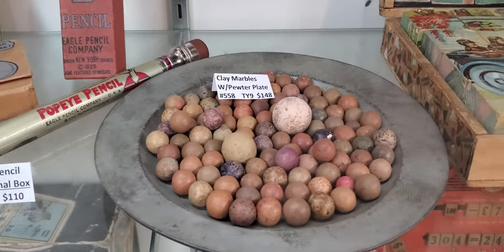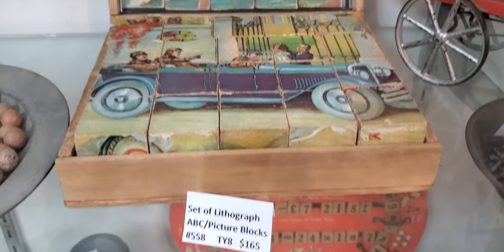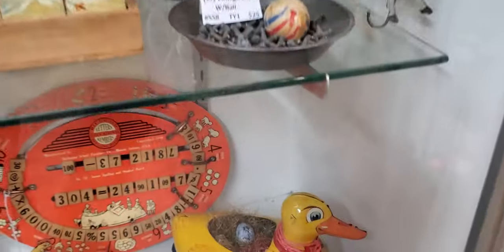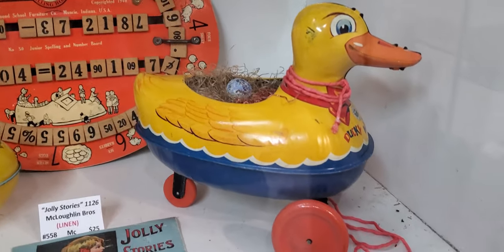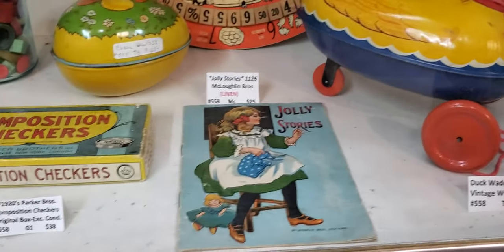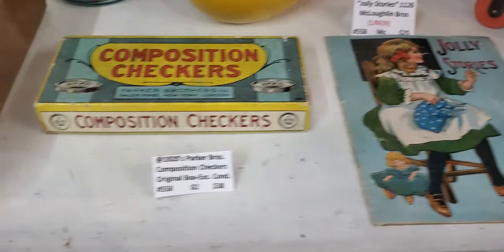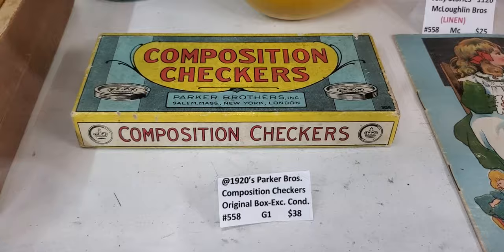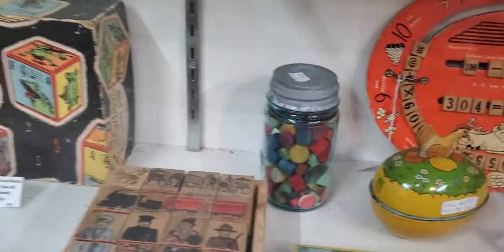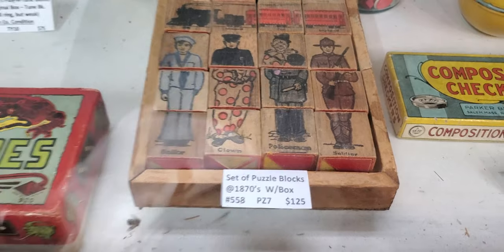Clay marbles. That's interesting — here's a set of lithograph picture blocks. Duck that waddles when pulled, vintage. Jolly Stories. Composition checkers. A set of puzzle books from the 1870s.